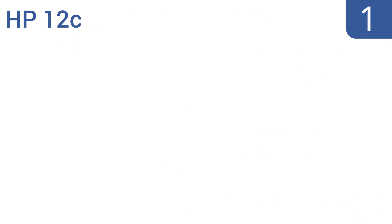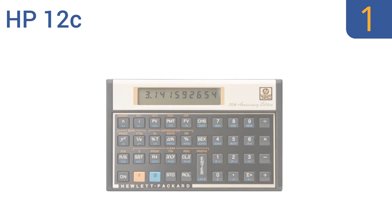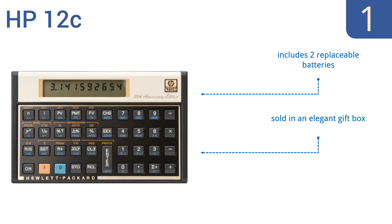And taking the top spot on our list, the HP-12C is the premier choice for many finance and business professionals, thanks to its intuitive landscape layout that allows users to enter complex formulas with ease, speed, and confidence. Plus, it's one of only two calculators permitted for use during CFA exams. It includes two replaceable batteries and is sold in an elegant gift box. It's etched with a unique production number.